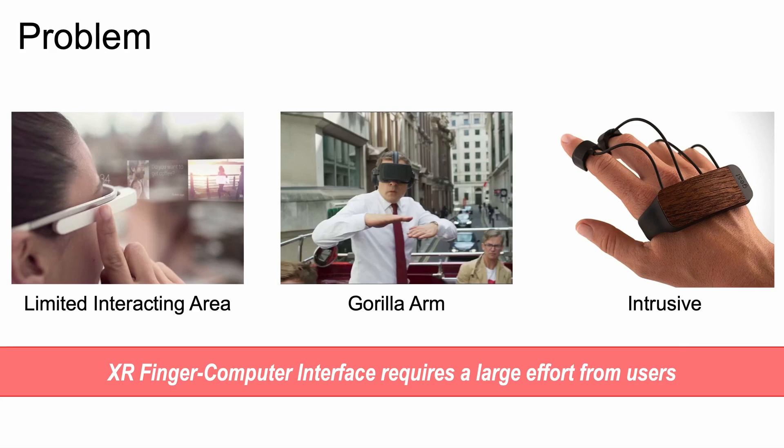While the finger-computer interface is becoming more popular due to its natural and intuitive interaction, it also has its limitations. One of the main problems is that it is open to a limited interface area, which can lead to what is commonly known as gorilla arms. On the other hand, some finger-computer interfaces occupy the entire hand, which can interfere with other daily activities such as writing and holding objects, affecting usability.